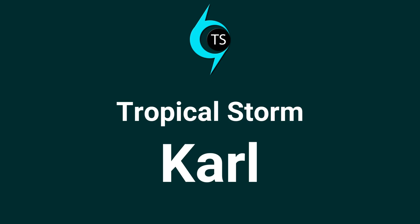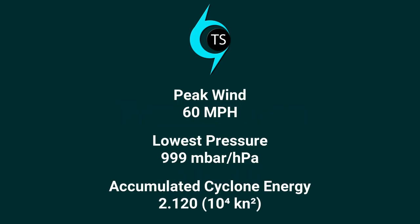Tropical Storm Carl, with a maximum wind speed of 60 mph, deepest pressure of 999 millibars, and a total accumulated cyclone energy of 2.1 units.